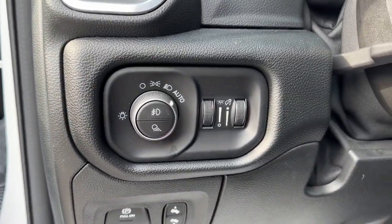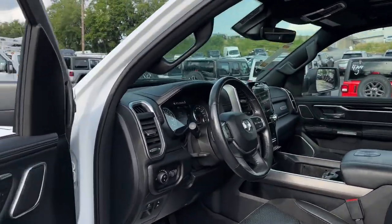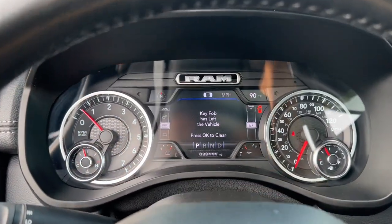Moonroof, Keyless Entry, Backup Camera. Relax and enjoy getting the job done right in the strong and dependable Ram 1500. Come in for a test drive.